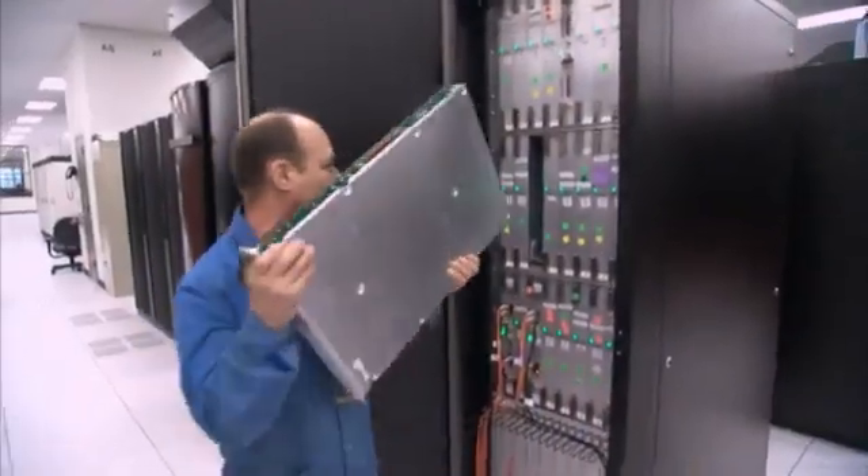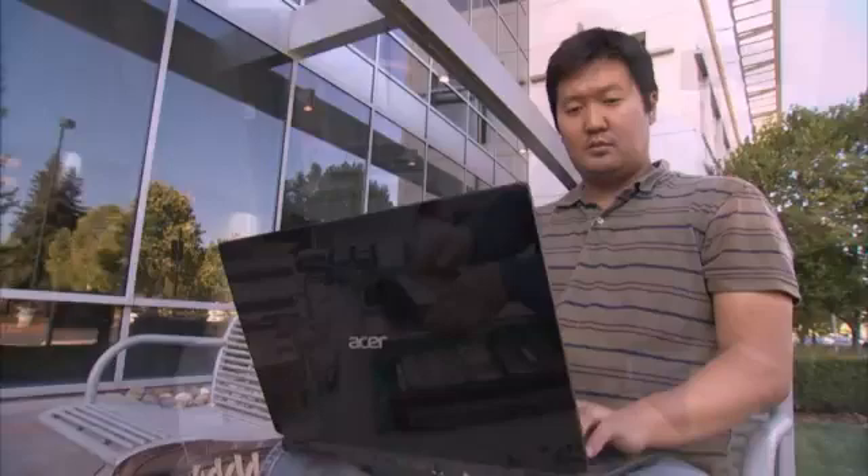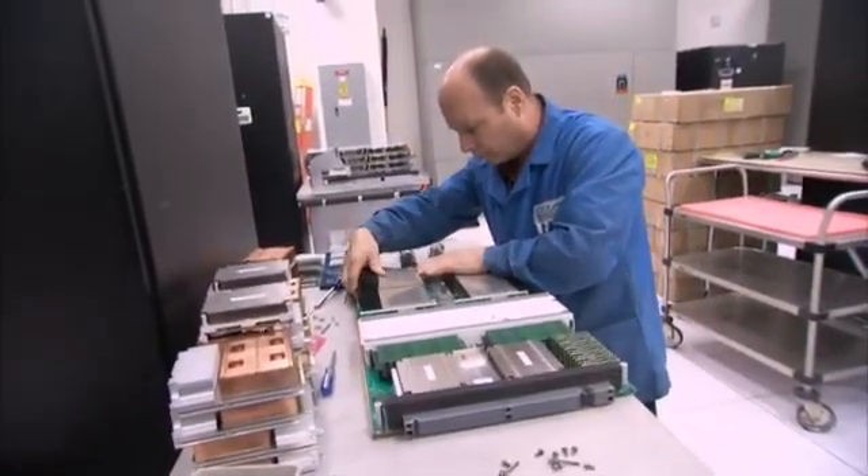To get a sense of just how powerful Titan is, consider that it can calculate in one hour what your computer would take 20 years to finish, and they're just getting started. About every 10 years, computers have been getting 1,000 times faster than they were before, and we've been doing this for several decades now. We've reached the first petaflop — that's a million billion operations every second.